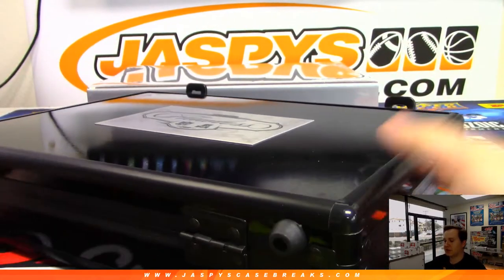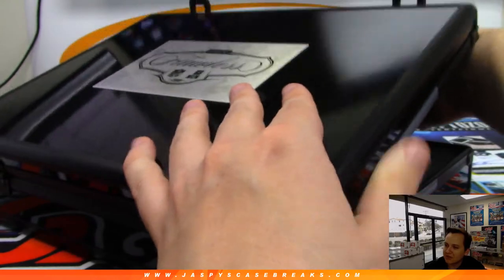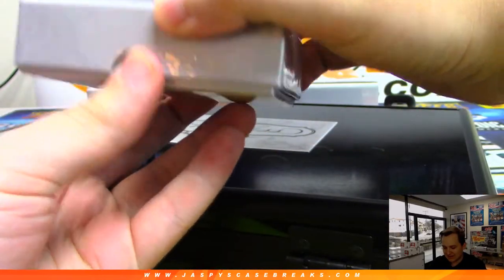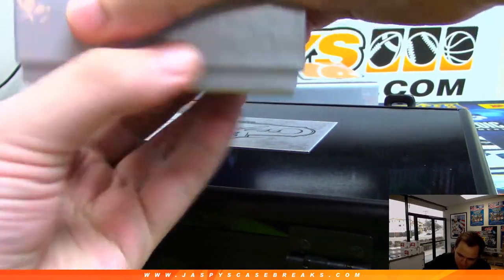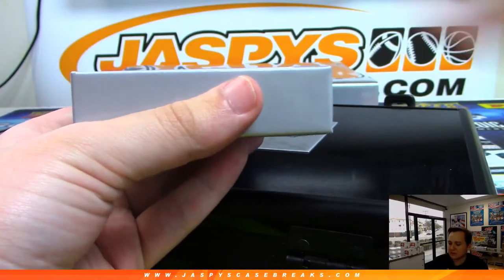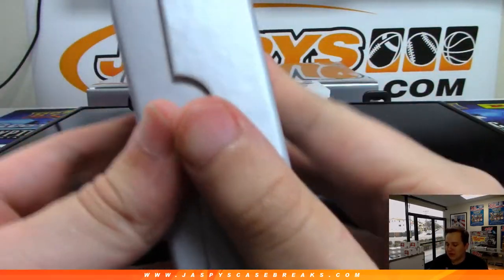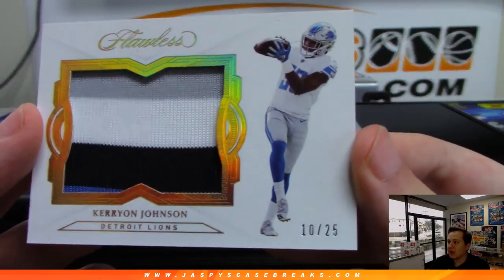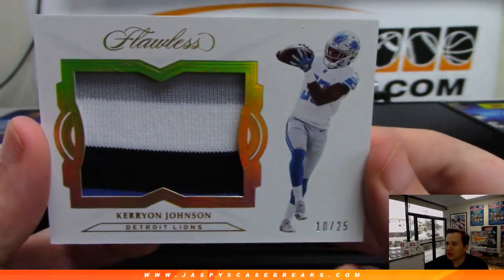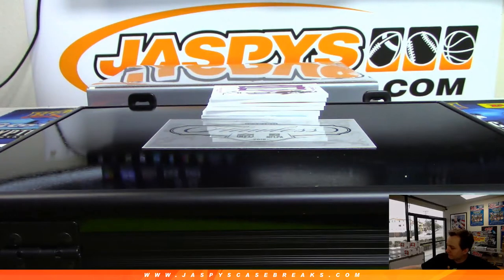All right, I'm gonna slide the box out first — try not to show the encase cards. It was like glue on it. All right, here we go, good luck everybody. First one up, we got a three-color patch — very nice jumbo patch there. Number 25, that is Kerryon Johnson for the Detroit Lions — four color actually in there.